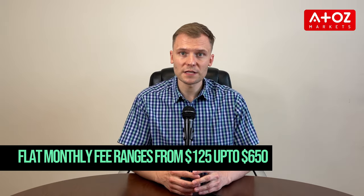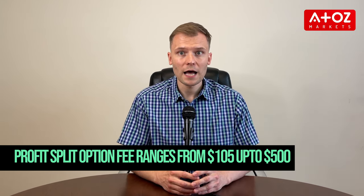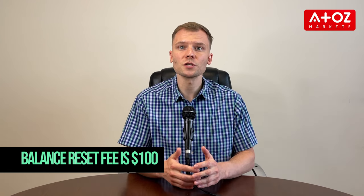Alternatively, you can upgrade to a pro account at any time and keep your profits without paying any additional monthly fees — instead you'll pay a performance-based rebate on net monthly profits. OneUp has account sizes ranging from $25,000 to $250,000 and offers two pricing options: a flat monthly fee or a profit split option. The flat monthly fee ranges from $125 for the smallest account size up to $650 for the largest. With the profit split option, you'll pay slightly less in monthly fees, ranging from $105 up to $500 depending on your chosen account size, plus an additional balance reset fee of $100.